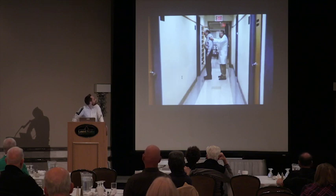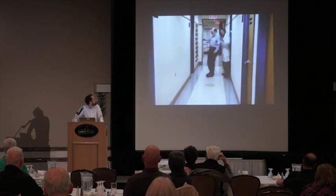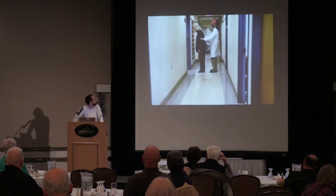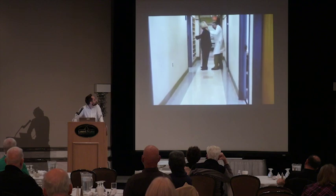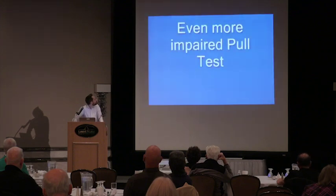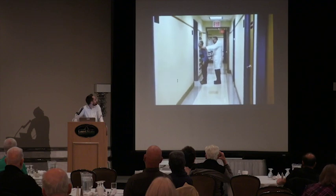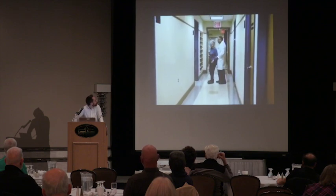These videos show examples of abnormal pull tests. The first man failed to recover his balance in two steps or fewer. The second woman's pull test showed more severe impairment — it took a less forceful pull to make her lose her balance. The third woman showed even greater abnormality: she failed even to step backward — called retropulsion.